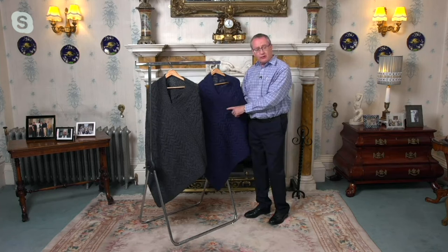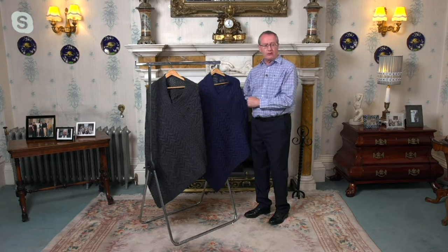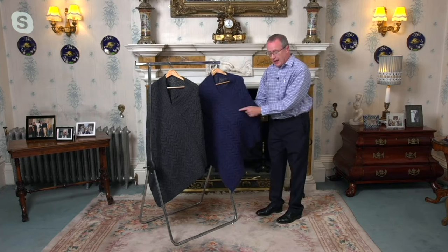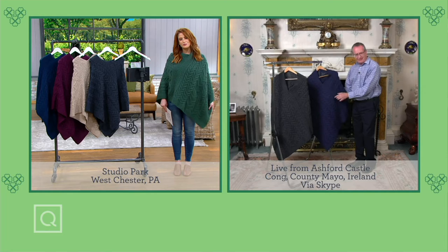Next to the cable we have the moss stitch, reminiscent of carrageen moss — an edible moss that people in the west of Ireland still consume today, famous for its nutritional value. The third main stitch is the basket stitch. To this day, fishermen and fisherwomen collect their catches in baskets, and you can see that basket weave effect. Those are the three main stitches.